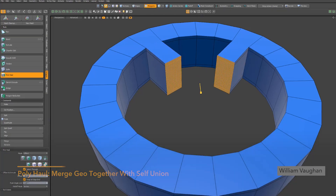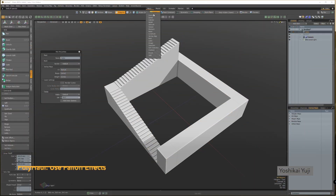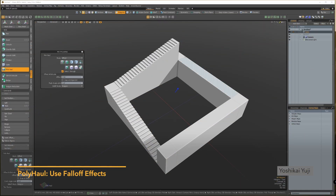Polyhall has a slew of exciting enhancements, allowing it to be a bigger part of artists' refined workflows, and primitive slice has received updates making it a tool that can dramatically accelerate your day-to-day modeling tasks.